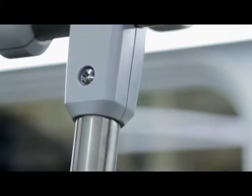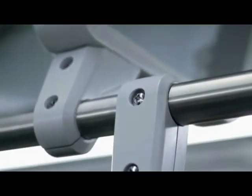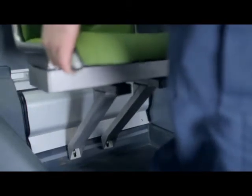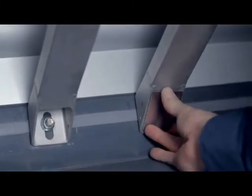Une gamme d'adaptateurs et de raccords inspirés de meilleures pratiques de l'industrie aérospatiale a été élaborée. Les pièces en plastique thermoformé et en nylon injecté se combinent pour former un système de bord d'appui entièrement personnalisable et garantissant une excellente qualité d'assemblage. Ils ont aussi été conçus de manière à réduire la quincaillerie sans compromettre la durabilité et la fiabilité.